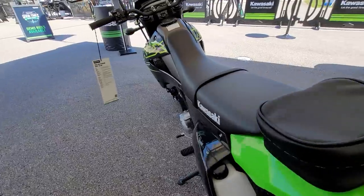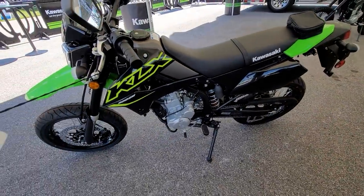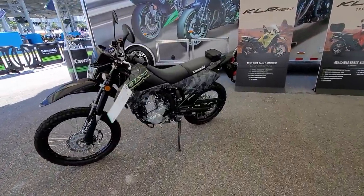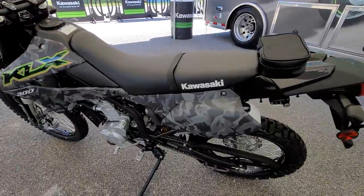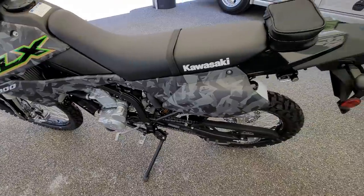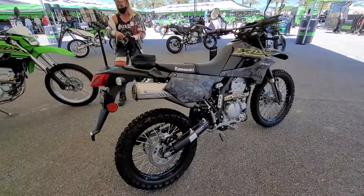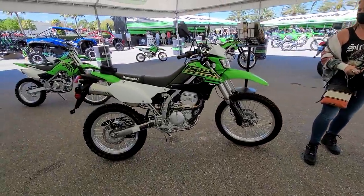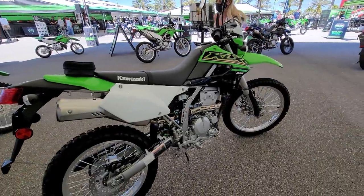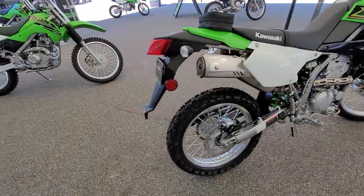Very nice. $5,999 — how can you beat that? Under 6,000 bucks. Here's the enduro version for off-road. Let's see what they get for these — $5,799. Not bad, man. Under 6 grand. Brand new four-stroke. What's the price tag on that one, Lenny? $5,799. Not bad — under 6 grand.